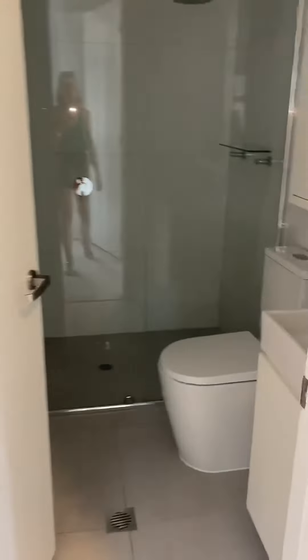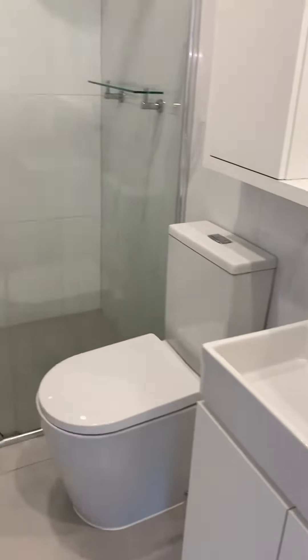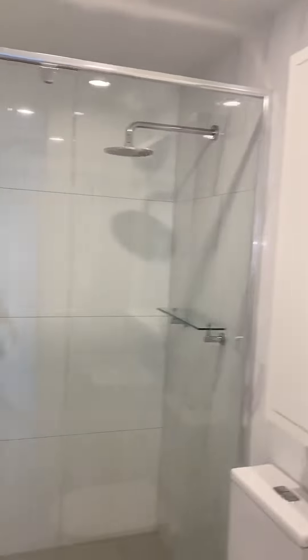It also has a storage cage and comes with a car stacker. Modern bathroom — all you need to do is move in your furniture. Call us for an inspection today.